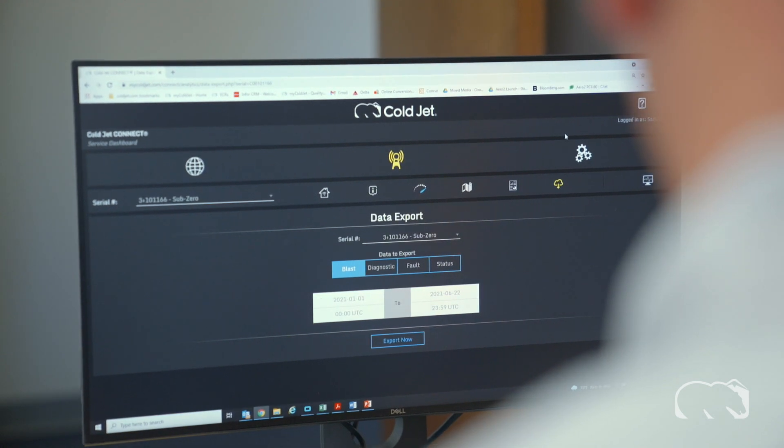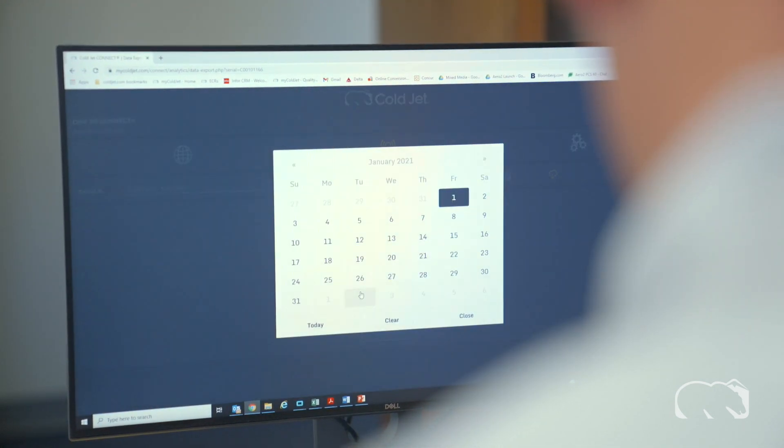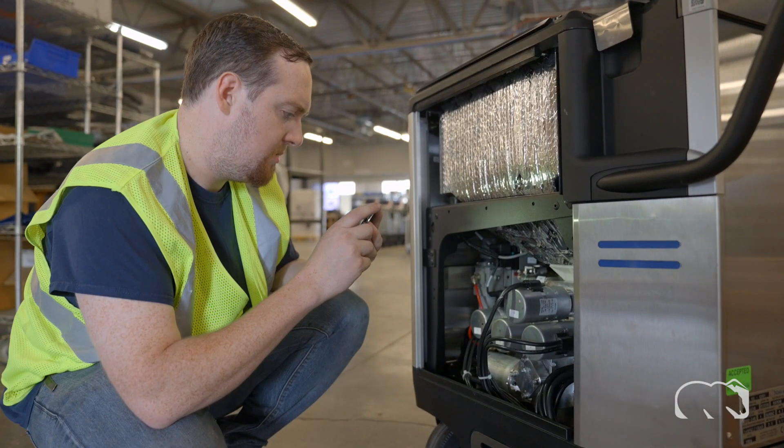Using a business intelligence platform? With Connect, you can easily export valuable machine data to import into any system you prefer.